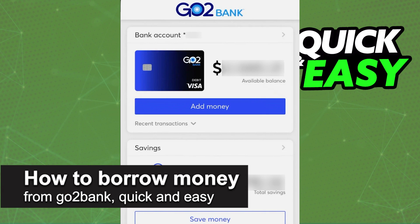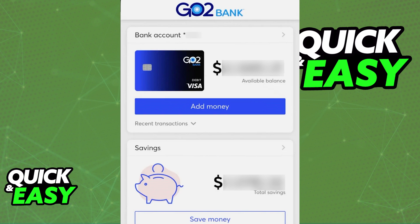In this video, I'm gonna teach you how to borrow money from GoToBank. It's a very quick and easy process, so make sure to follow along.